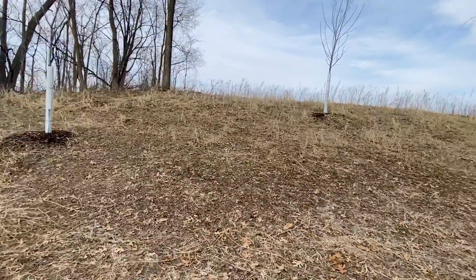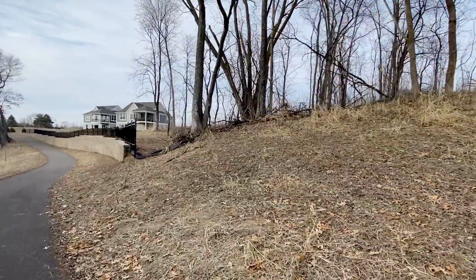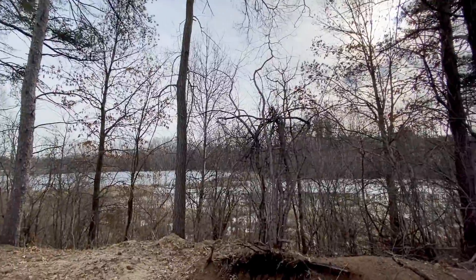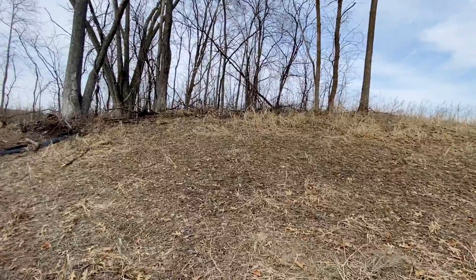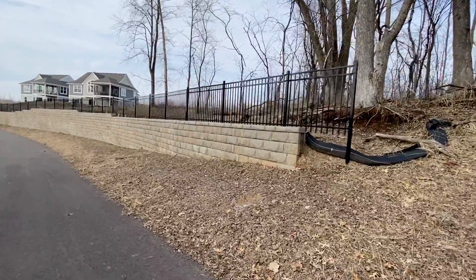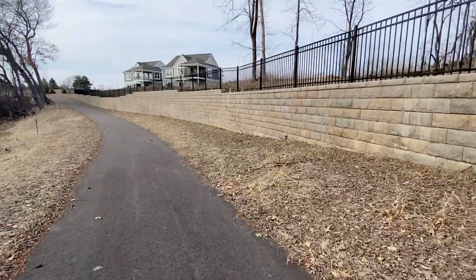Right above that knoll are lots one, two, and three. You're up above it — you can see out of your home to the views down below — but this trail sits down below your home site elevation. And as you can see with this landscape fence and stone block wall, that's how that elevational change occurs.